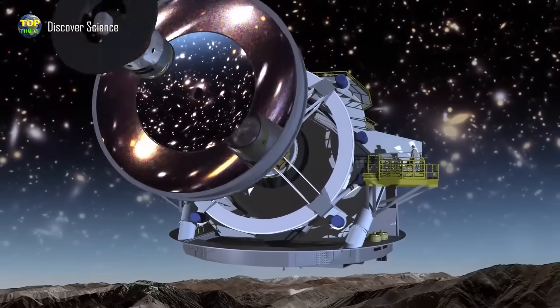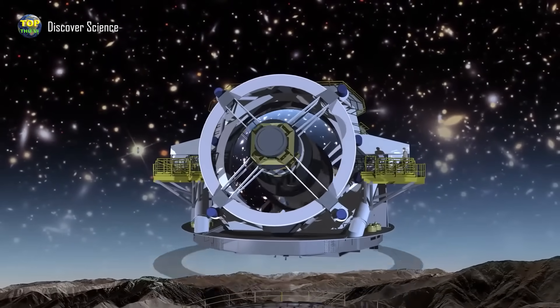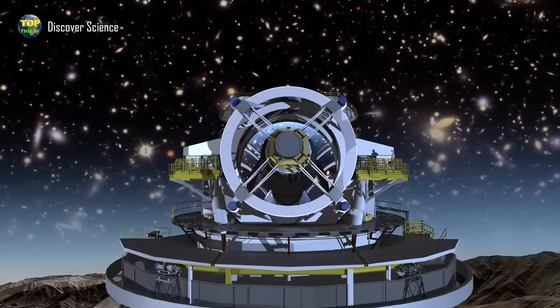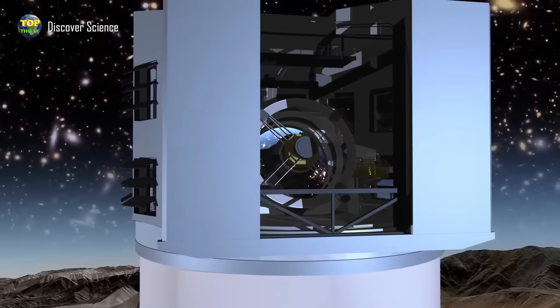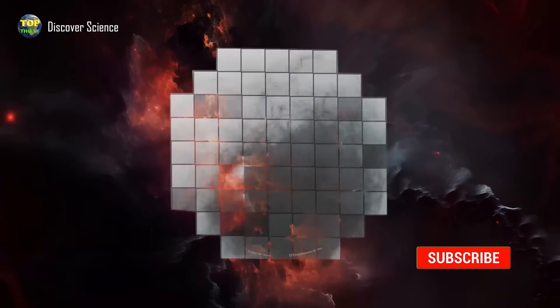So how big is the Vera Rubin camera? Let's explore inside the Vera Rubin Observatory and step into the magical space of its image collection right now. Let's go explore together.